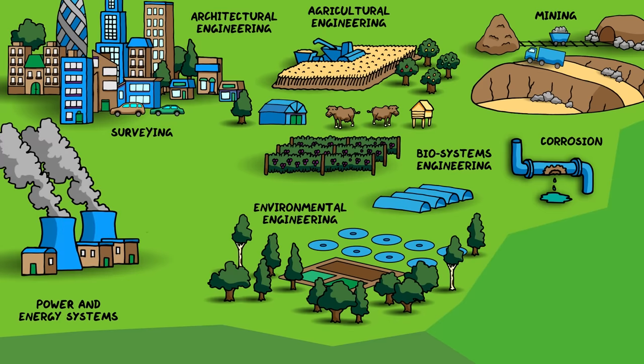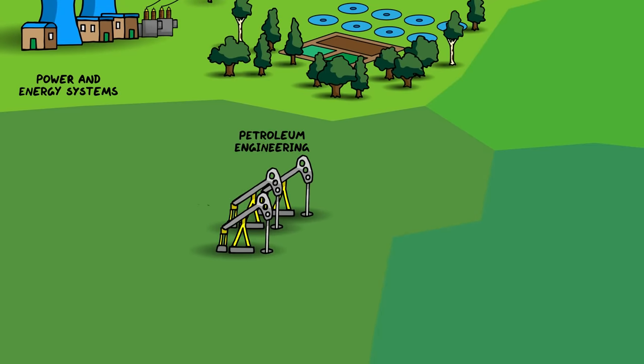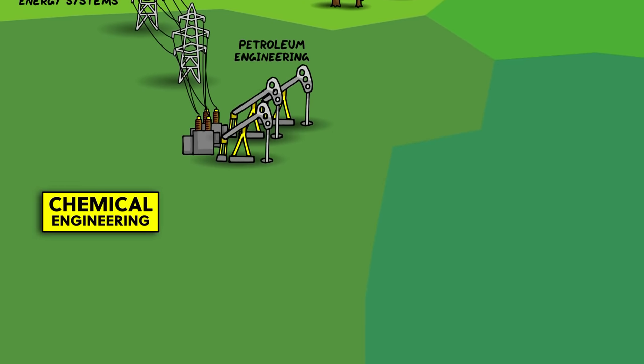The power and energy systems supplying our electricity also fall under civil engineering, as well as the many different power stations which produce the energy, like nuclear power plants. Closely related is petroleum engineering, which involves the exploration and exploitation of oil reserves which also supply power stations, as well as turning the oil into various petroleum products like gasoline, aircraft fuel, and anything made out of plastic. But now we've wandered into the realms of chemical engineering.